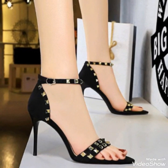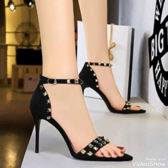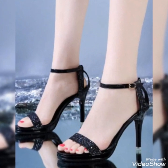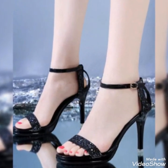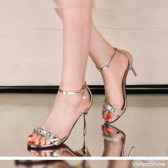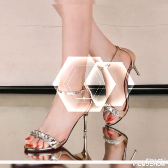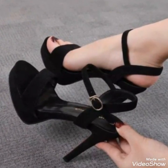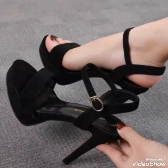Guys, if you want to buy these shoes, I will tell you the best website from where you can buy them. But before sharing the website, please subscribe to my YouTube channel 20 Fashion and press the bell icon — by pressing the bell icon you will get all notifications of my upcoming videos.